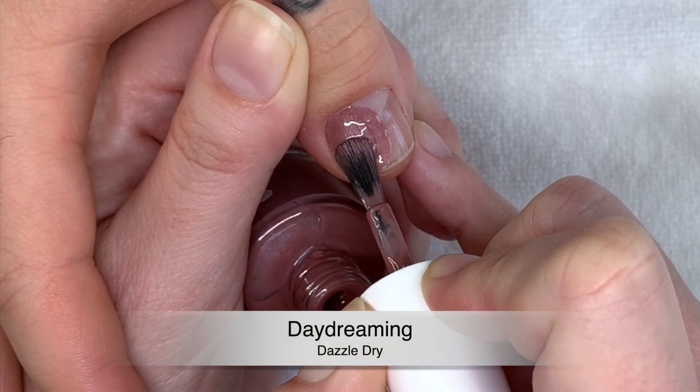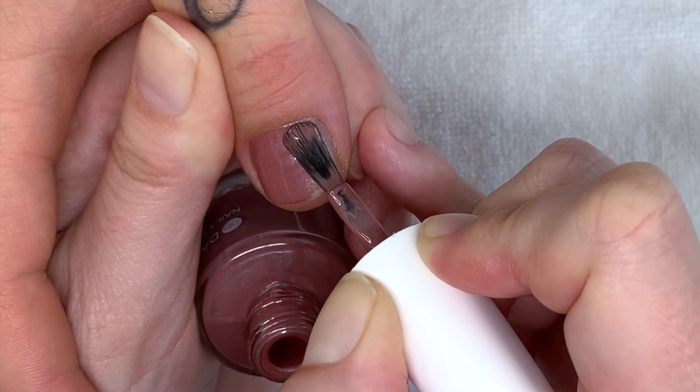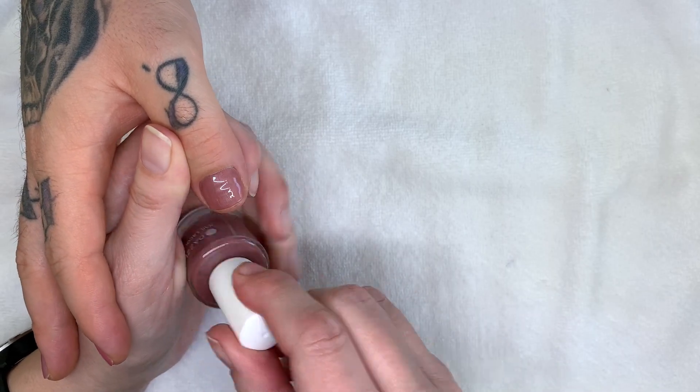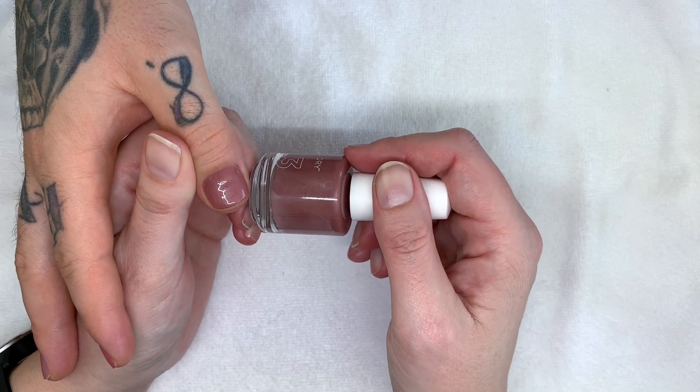Once I apply all the colors — some of them I actually haven't seen yet because we received these colors from Dazzle Dry to make these videos. Thank you — that does not affect our opinions.